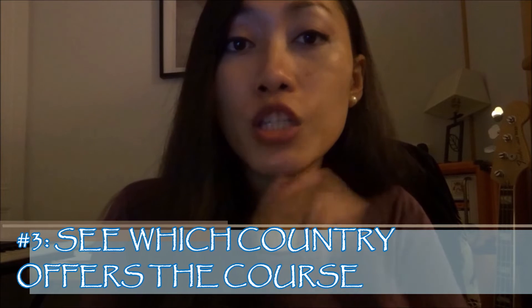I chose languages because I want to take up a master's degree after that. Number three: check with the country if their school or university offers that course. Talking about medicine, law, or engineering — you have to check which country offers the best option, and it will depend on your budget of course.